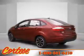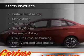Additional features include a tilt and telescopic steering wheel, a spoiler, an alarm system, cruise control, and keyless entry.